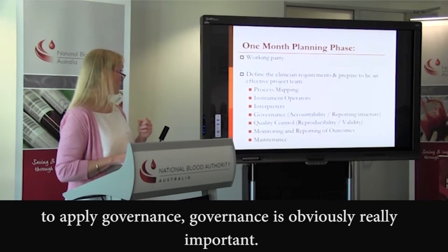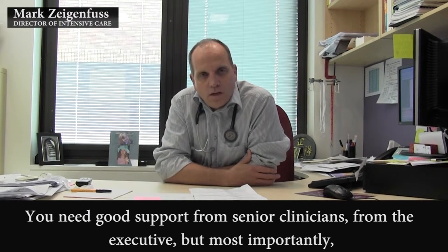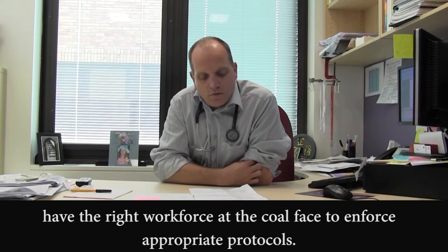Governance is obviously really important. You need good support from senior clinicians, from the executive, but most importantly have the right workforce at the coalface to enforce appropriate protocols.